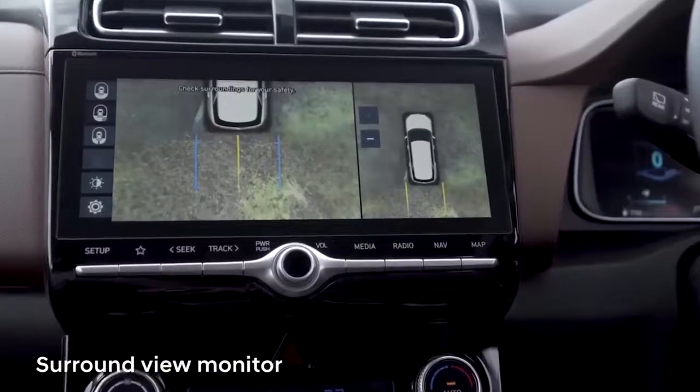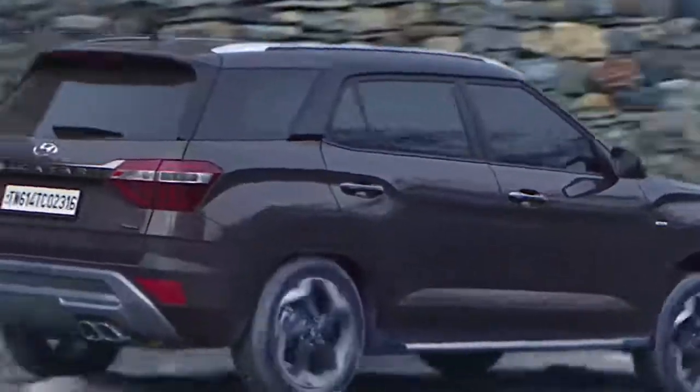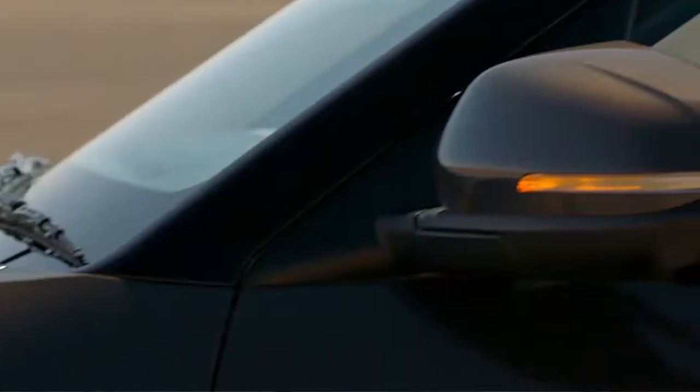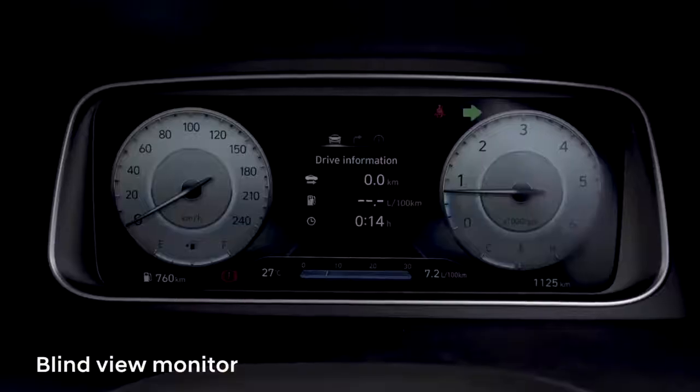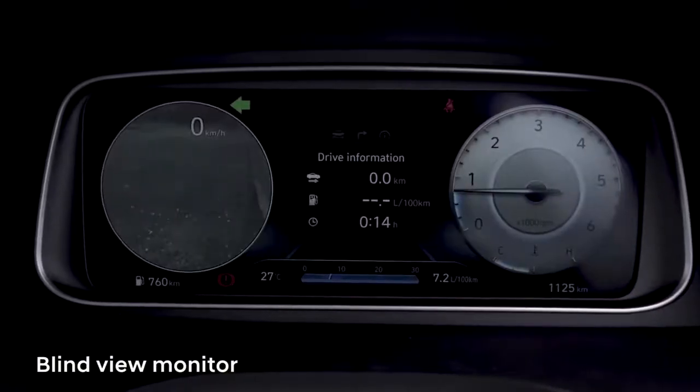I think the 360-degree camera is one of the most handy features in a SUV of this size. The one feature I think is the benchmark for the industry is the blind spot cameras, which work when you show your indicators. So the tachometer changes to the right side view, or the speedometer changes to the left side view.